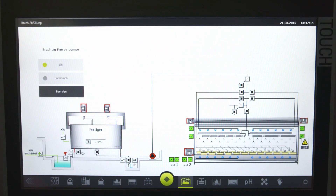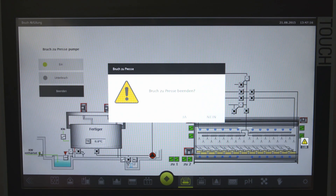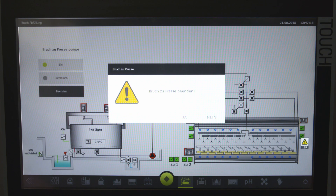They really did their homework. For an important process, you get a prompt that asks, are you sure you want to do this? This makes the operation, you could say, almost 100% error-proof.